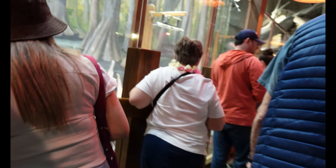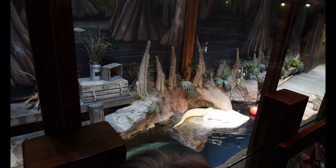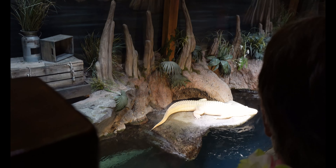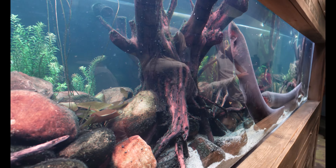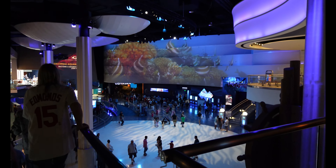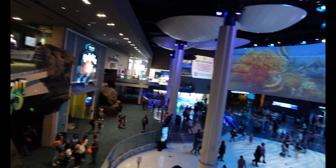We are here in Gator Crossing. I think over here we've got an albino alligator. Let's see if we can get a good view — it's down here. We've got some electric eels right here. This place is just enormous. Look at this. Wow. I already love it. It's so cool.